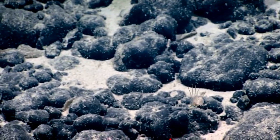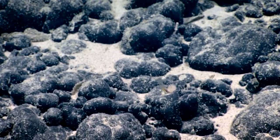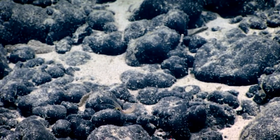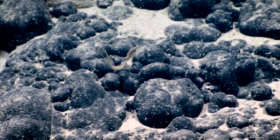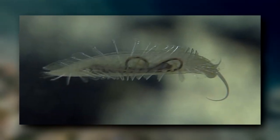An example of a bristle worm we've talked about on this show is the bobbit worm, or sandstriker. Bomber worms swim using their peripodia. In one species, the bristles are flattened into paddle-like shapes. Their bodies are gelatinous and transparent, though in one species their gut is dark and stands out.